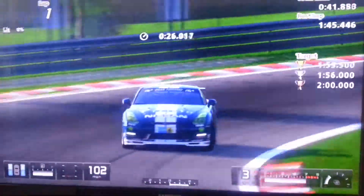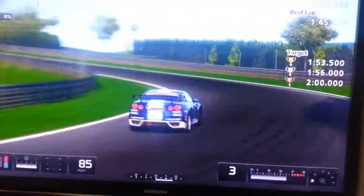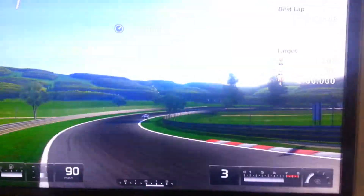It's now Sunday and I've managed to break the 1 minute 45 barrier, so in a minute we're going to have a look at that lap.